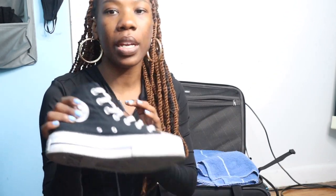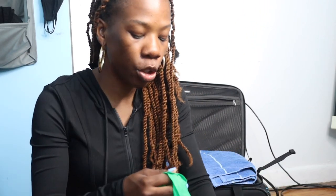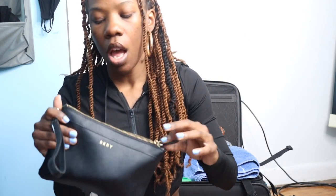I'm bringing my Converse — my platform Converse — they go with all my outfit choices and I can also wear them to the gym, so it's like a two-for-one special. If I wear the dress on my layover, I can just wear the flip-flops I have packed. My flip-flops serve several purposes: they're my shower shoes, my walk-around-the-hotel-room shoes, and if I go to the pool, I'd wear those too.